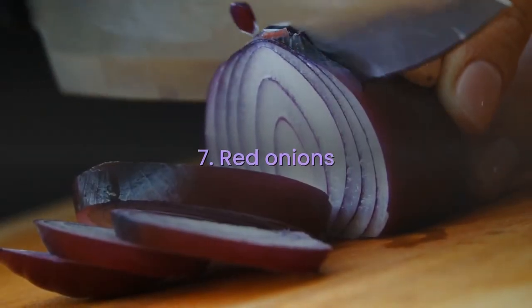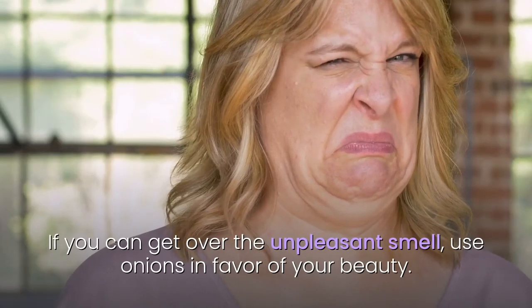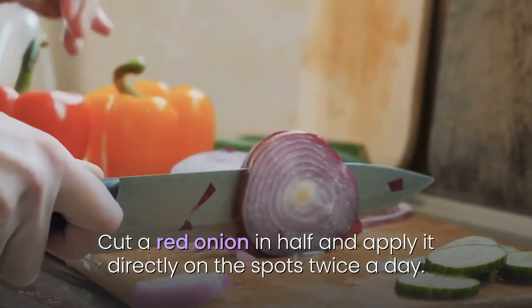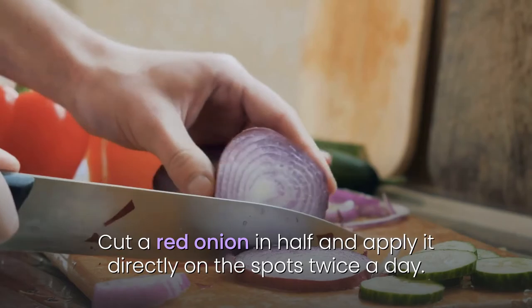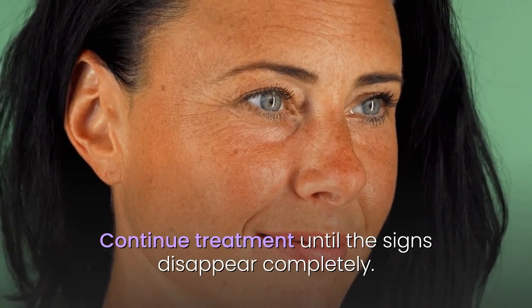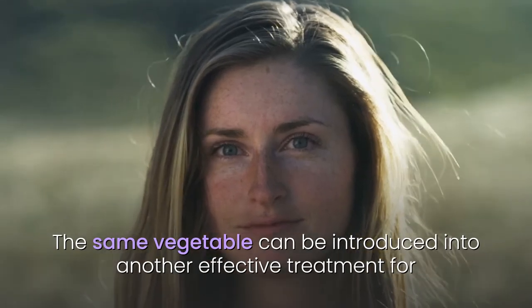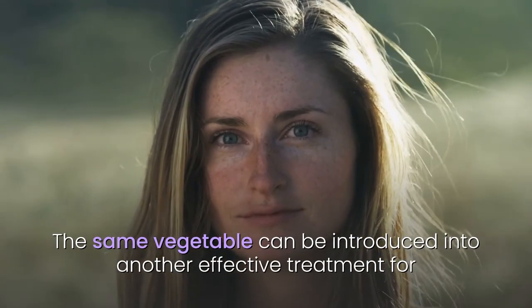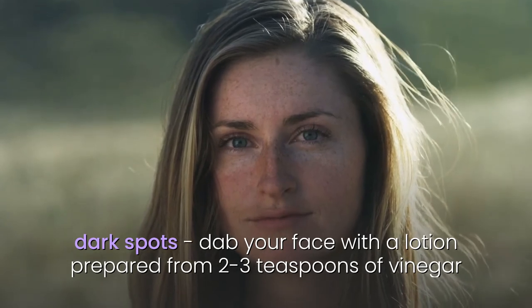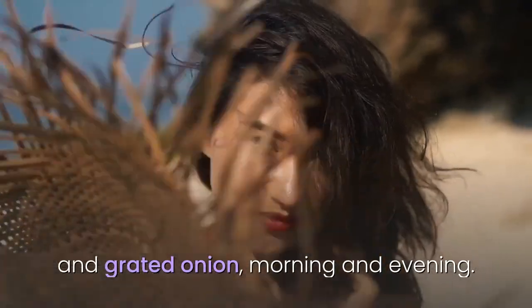7. Red onions. If you can get over the unpleasant smell, use onions in favor of your beauty. Cut a red onion in half and apply it directly on the spots twice a day. Continue treatment until the signs disappear completely. The same vegetable can be introduced into another effective treatment: dab your face with a lotion prepared from 2 to 3 teaspoons of vinegar and grated onion, morning and evening.